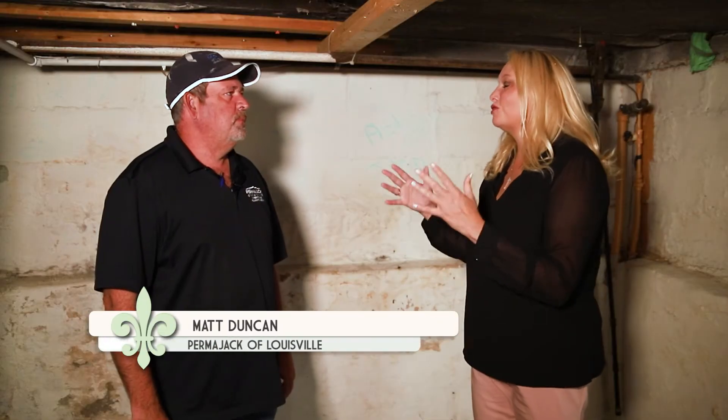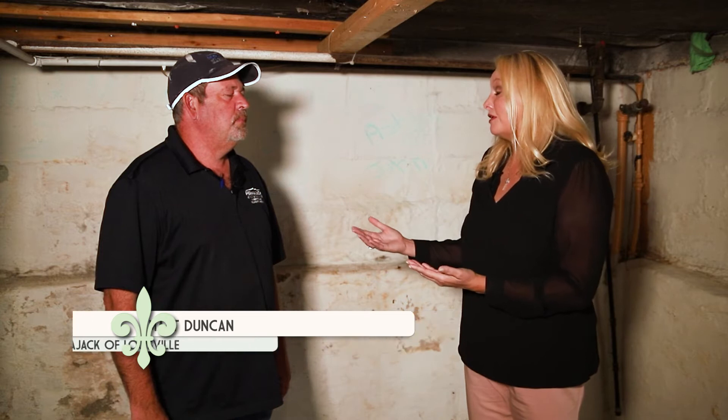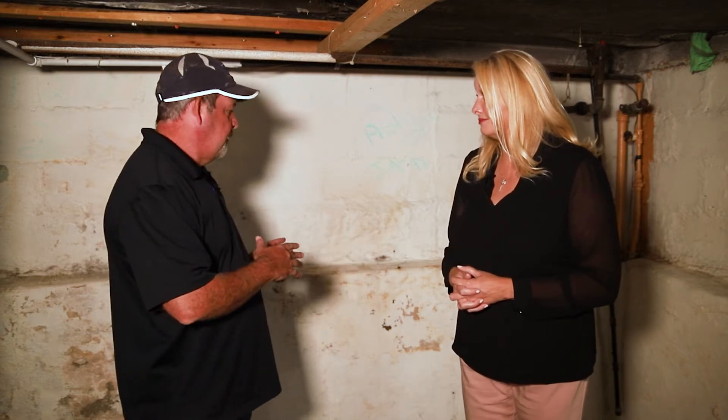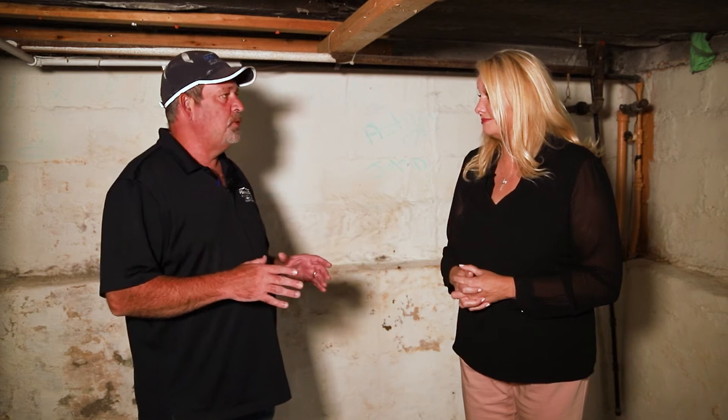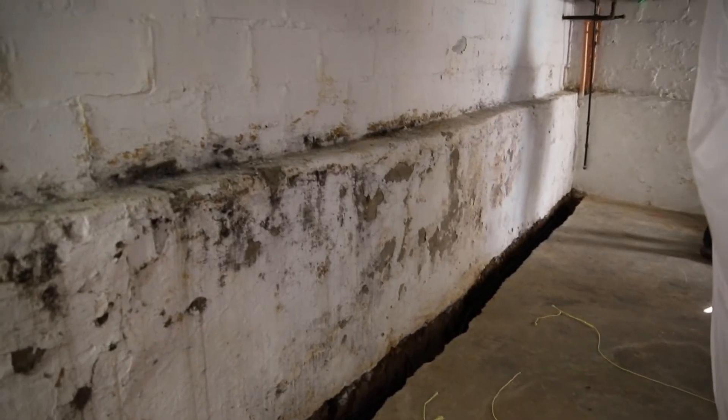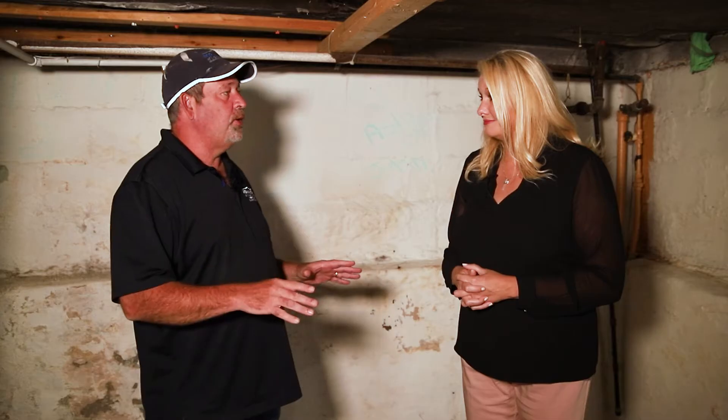We're back with more My Southern Home and I'm here with Matt Duckin with PermaJack of Louisville. We're normally in gorgeous houses that are all finished and picture-perfect, but right now we are in a basement that's typical of houses in the Highlands area and southern Louisville that a lot of people have issues with water damage.